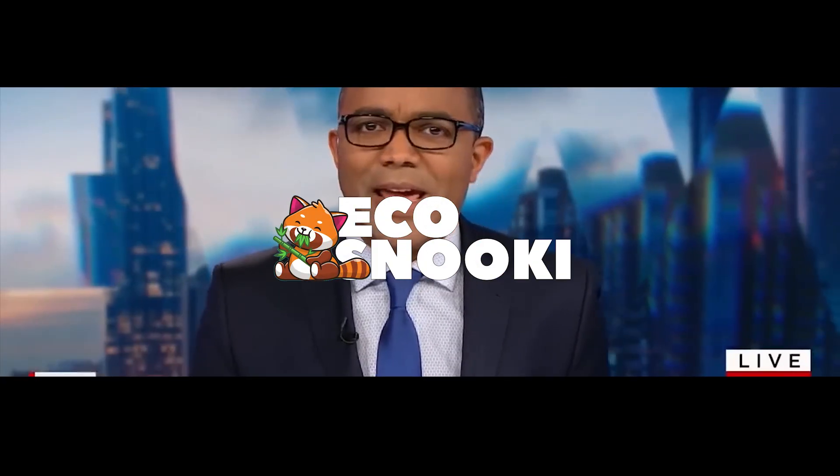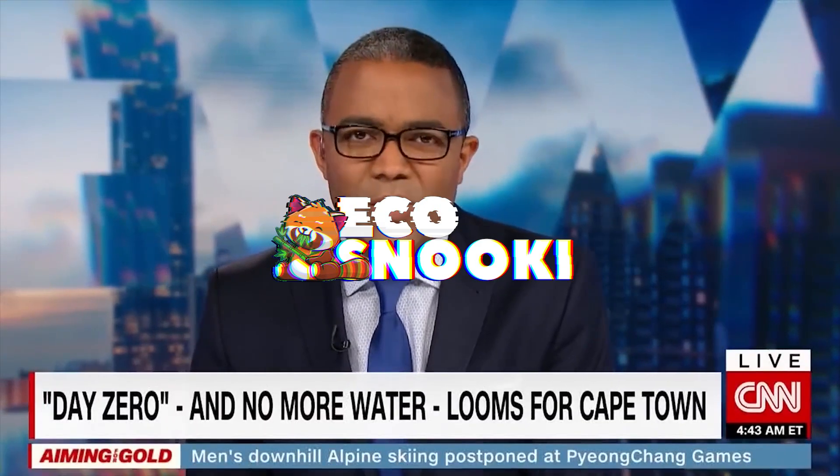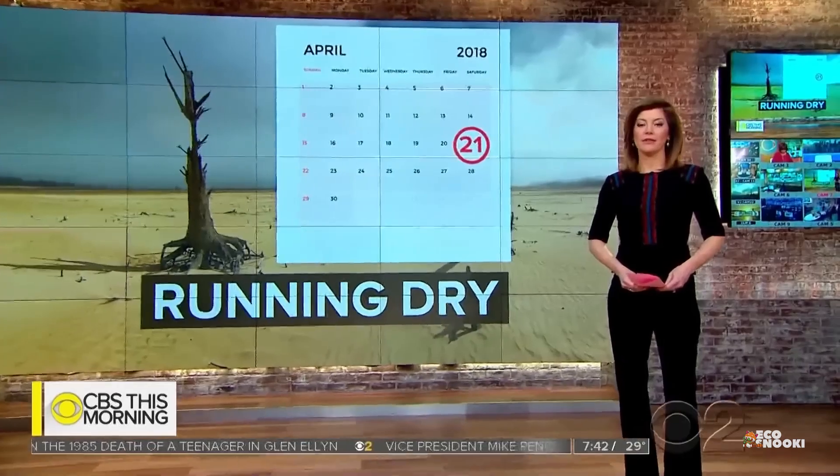Cape Town, South Africa is inching closer now to day zero. It's just 92 days away from having to shut off most water taps because of a severe drought.